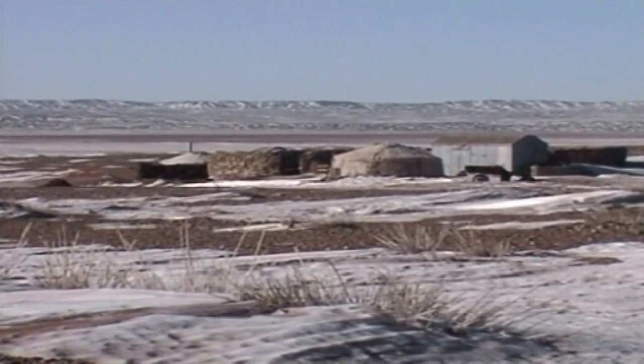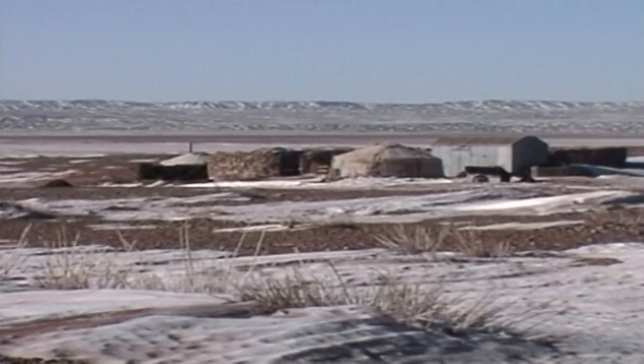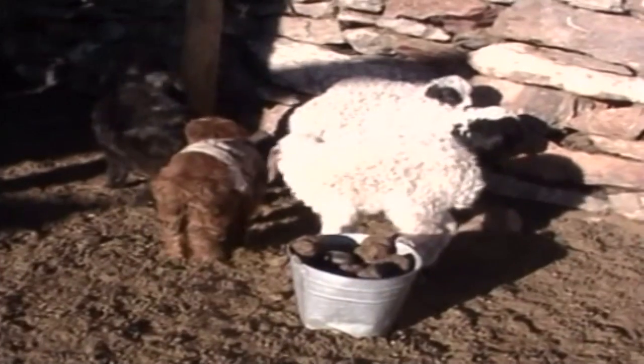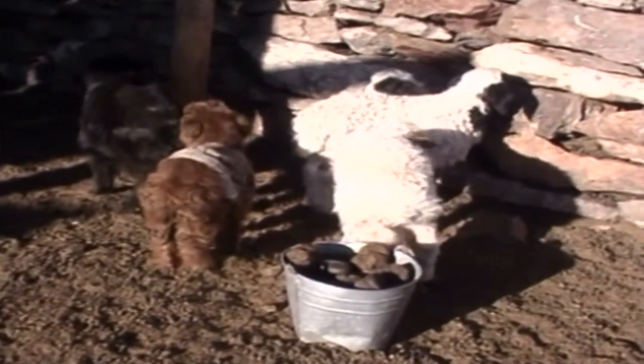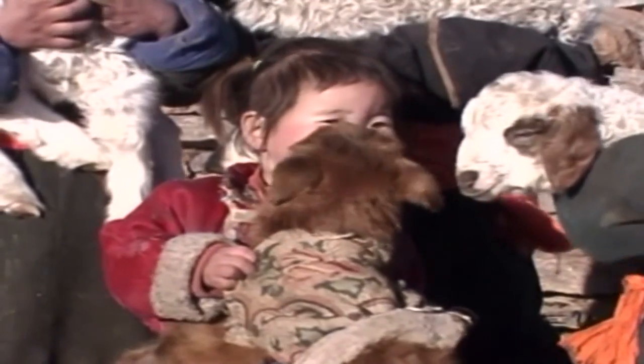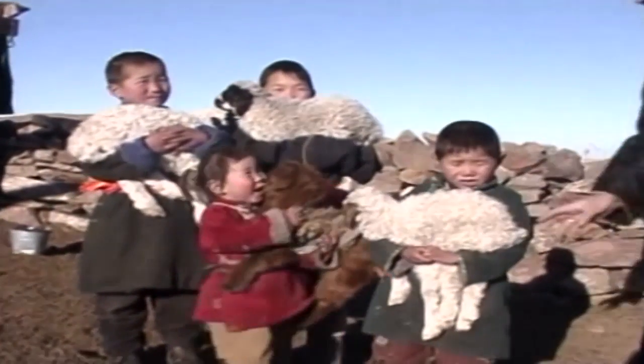The International Red Cross has said nearly 700,000 people have been severely affected by harsh weather and has launched an appeal for emergency aid. Mongolia has lost a third of all its livestock — more than 11.2 million cattle, horses, camels, yaks, sheep and goats.